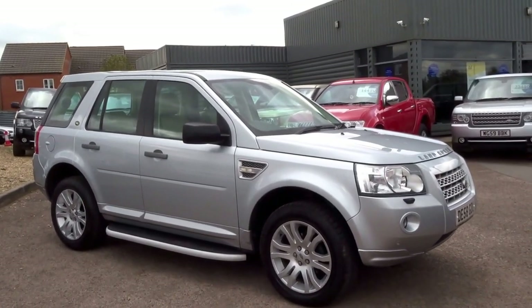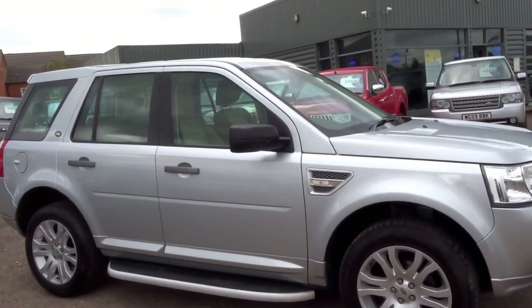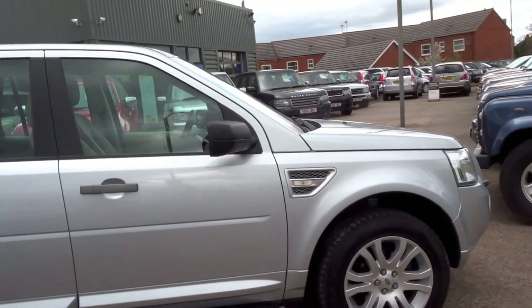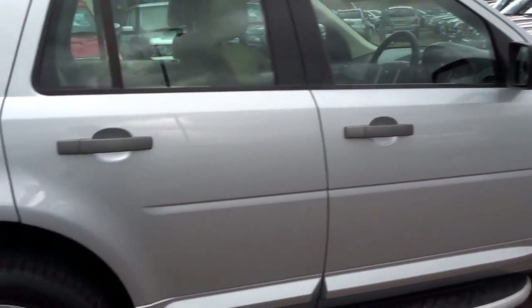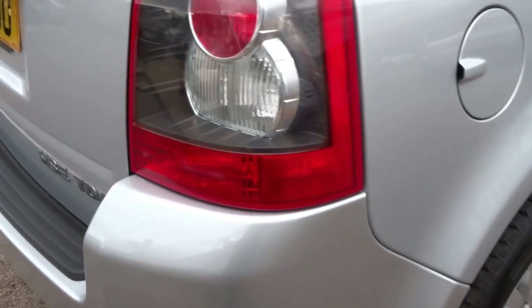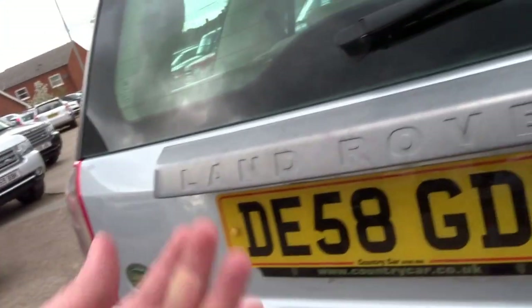This is a particularly nice car — a Land Rover Freelander 2 HSE specification. This is the 2.2 auto diesel, puts out 160 horsepower. This car has had one owner from new; we've just acquired it and it's just come into stock today. It's done just 58,000 miles and returns 33.2 miles to the gallon.